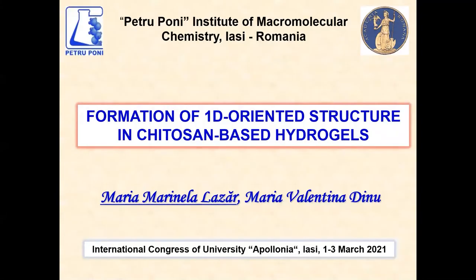In the next few meetings, I will present our results regarding formation on one-dimensional oriented structures in chitosan-based hydrogels.